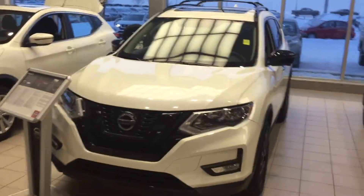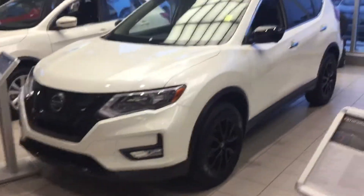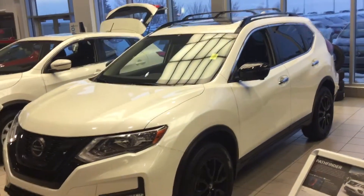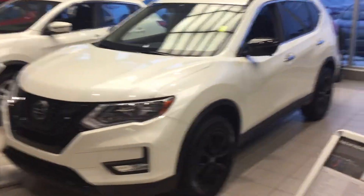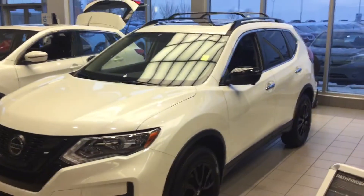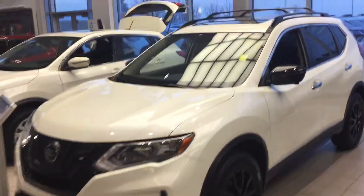Hello Noberto, it's TJ here from Sherwood Nissan. I just wanted to make a video of one of our Rogues here. This is one of the Midnight Specials and it's an 18, so it's actually a little bit better deal-wise than what I could do on even one of the brand new 2019 Red SVs for you.